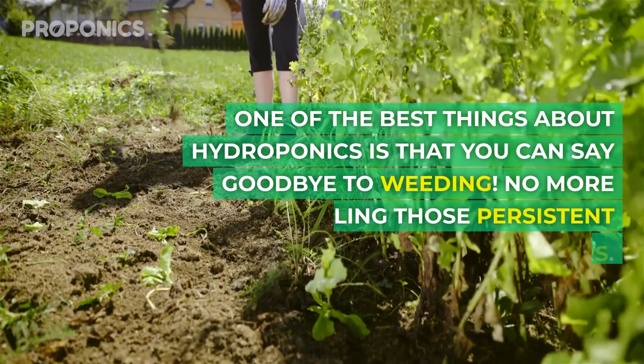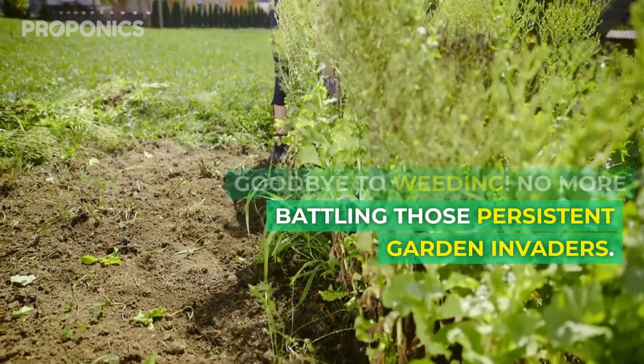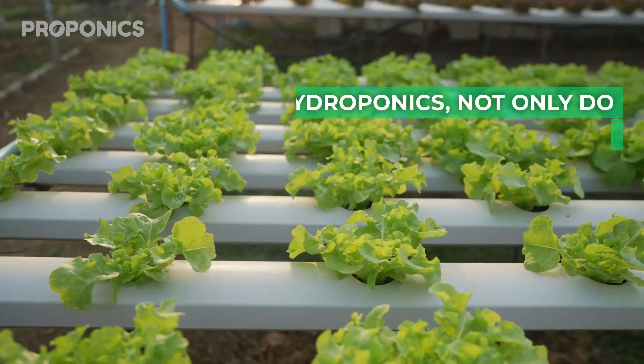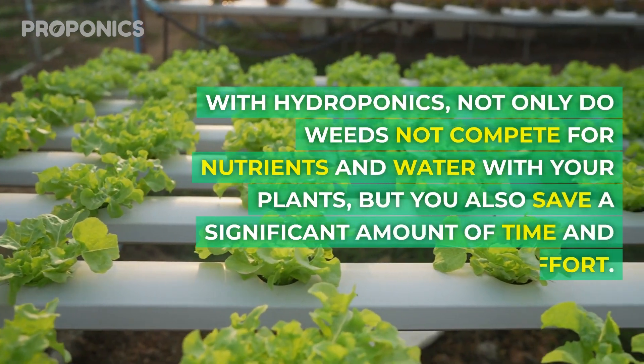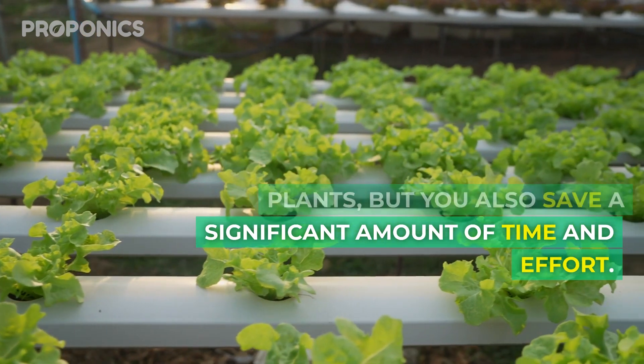One of the best things about hydroponics is that you can say goodbye to weeding — no more battling those persistent garden invaders. With hydroponics, not only do weeds not compete for nutrients and water with your plants, but you also save a significant amount of time and effort.